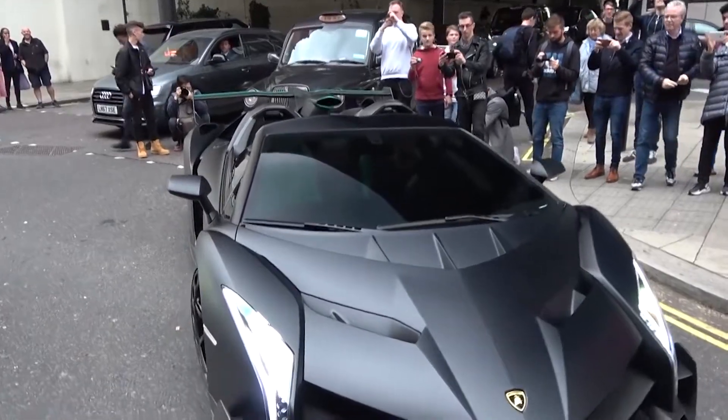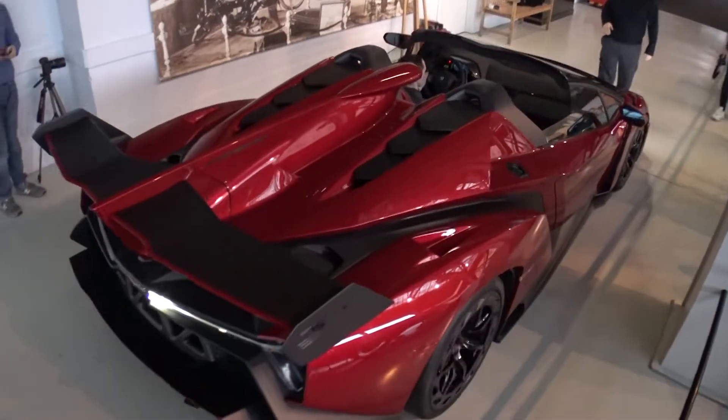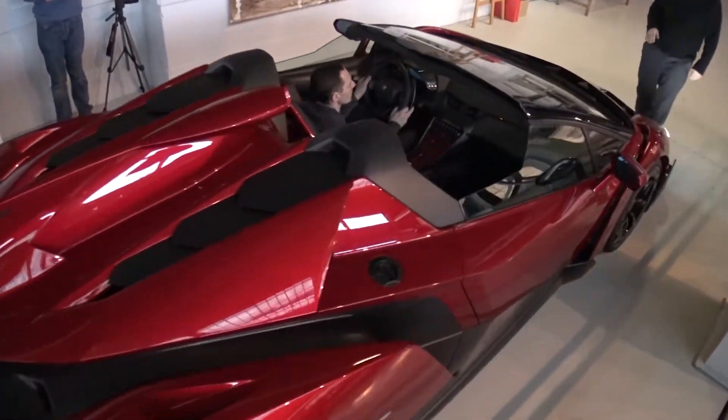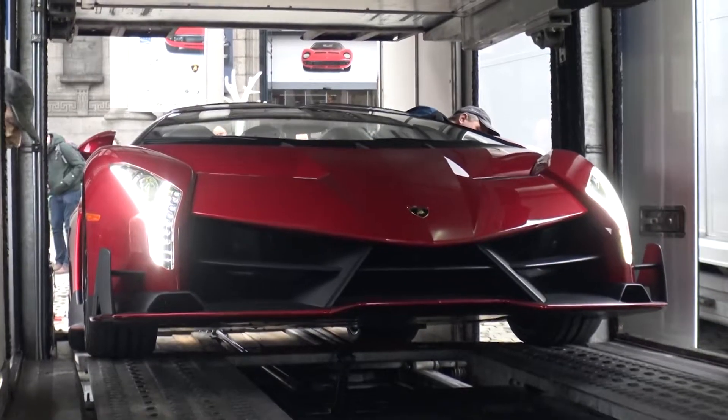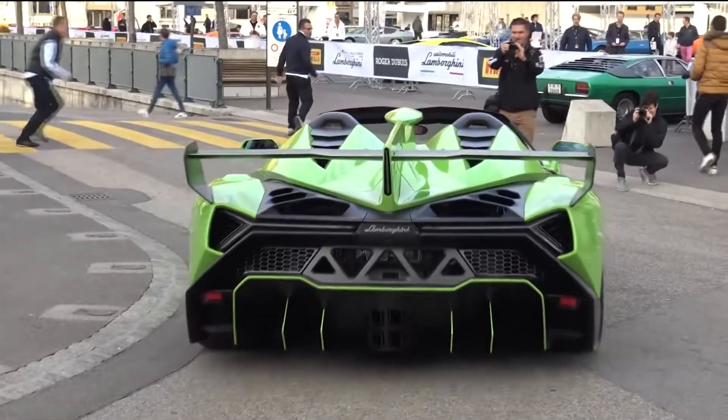The Veneno Roadster is extreme and ensures a powerful driving experience because it is truly open, has no roof, and has a solid transfer bar for good security. The design focuses on good aerodynamics and stability with fast angles, with the same control of the race type. Still, it is completely legal to drive on the road.